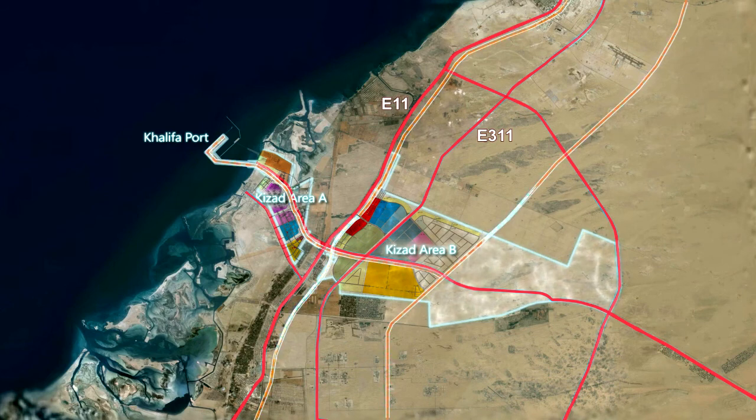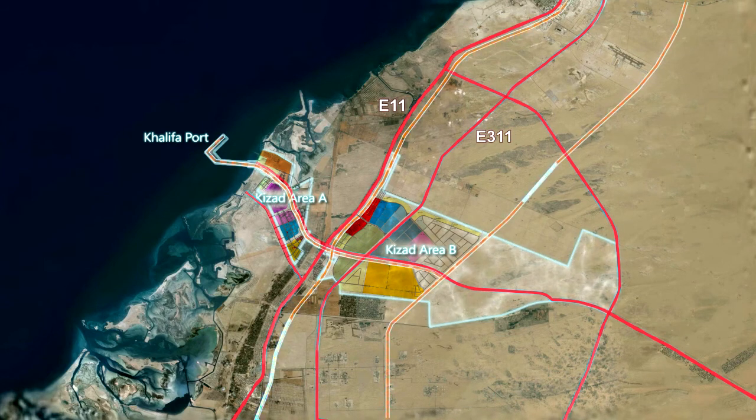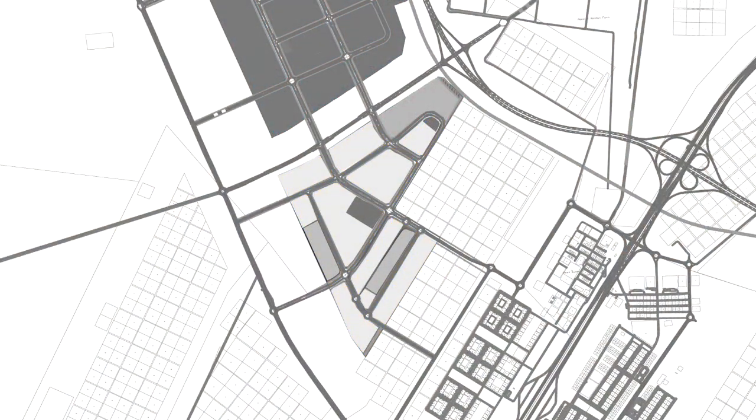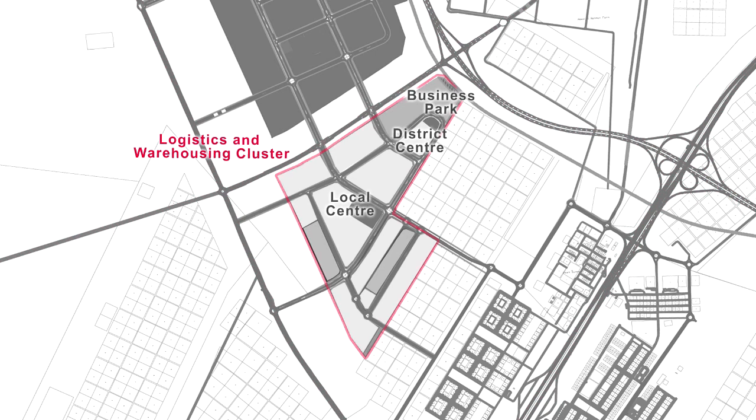The logistics and warehousing cluster in Khizad is located, at its closest point, to the E-11, giving immediate access from Khizad to the Emirates Road network. Support services provided by both the business park and the local centers make this the UAE's premier warehousing location.